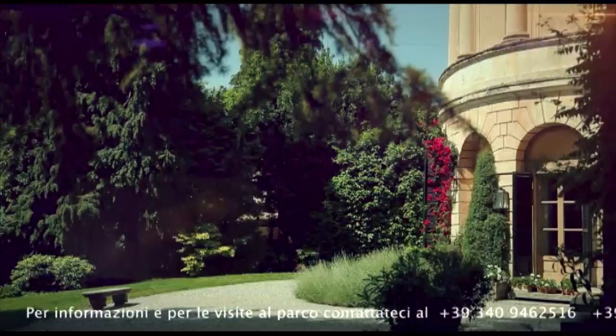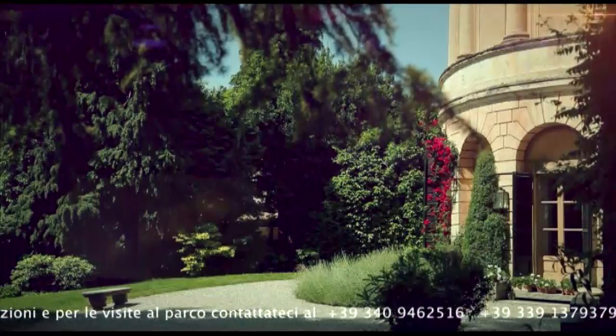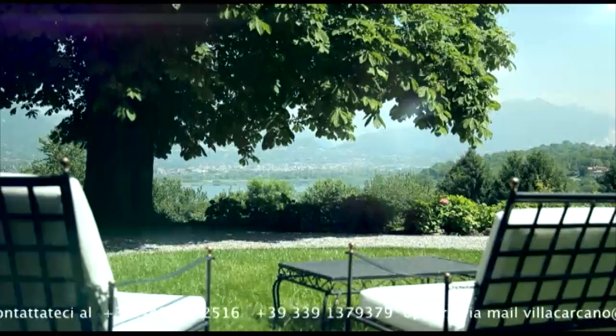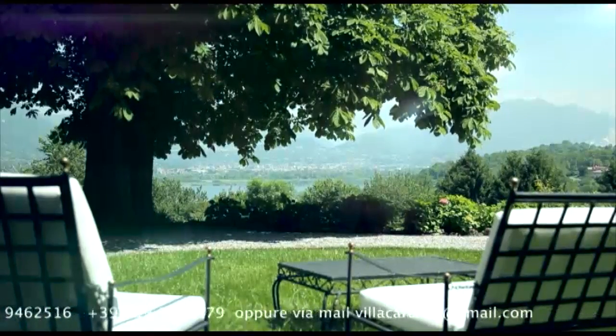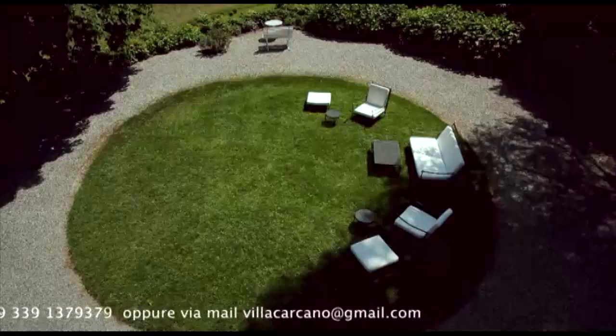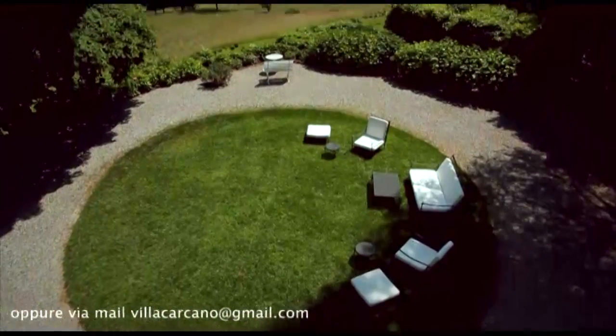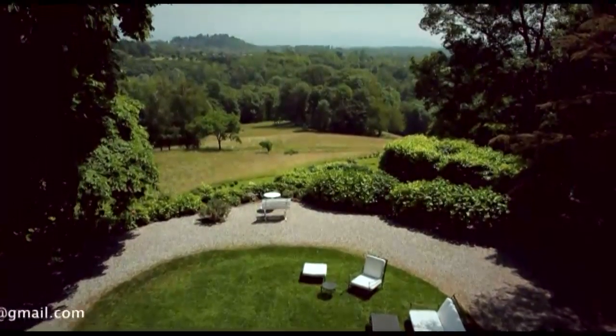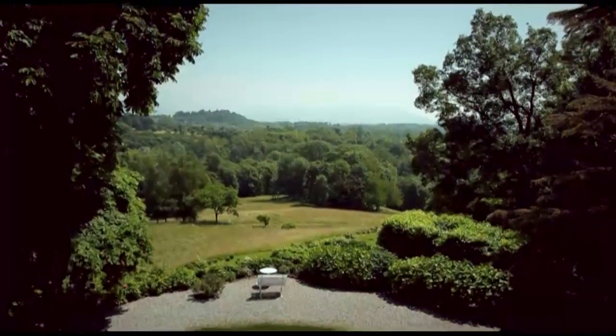Ever since its origins, the park has been used by the Carcano family that still owns it today, not as a formal garden to be exhibited, but as a lively and domestic property. And this is the atmosphere that is still present today, even with its architectural or botanical evidence. A pleasant place to enjoy and discover.